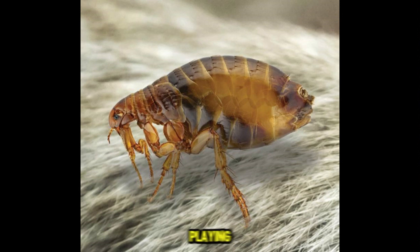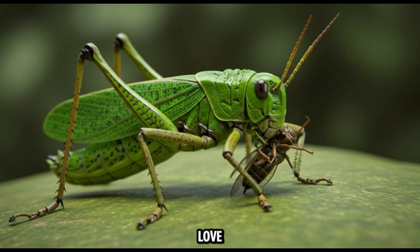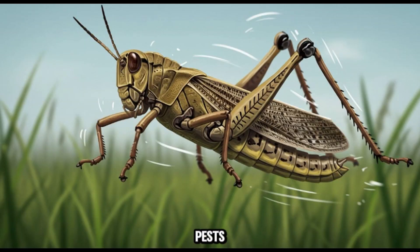This is grasshopper — jumpers of the insect world. Grasshoppers love munching on leaves and crops. They're harmless to humans, but farmers consider them pests. Safe for kids though. Just don't let them eat your garden.